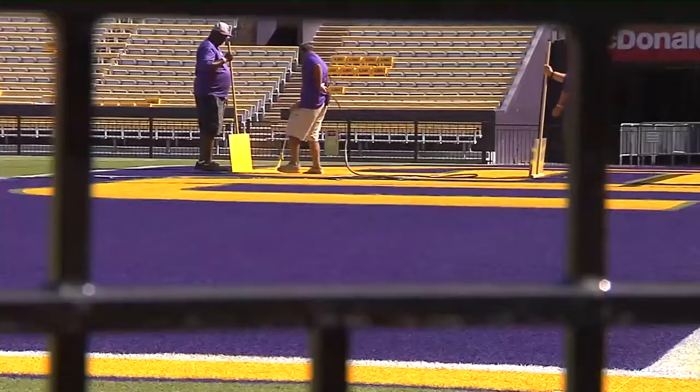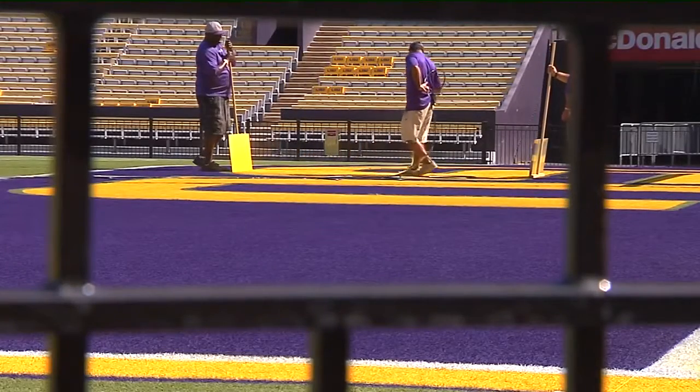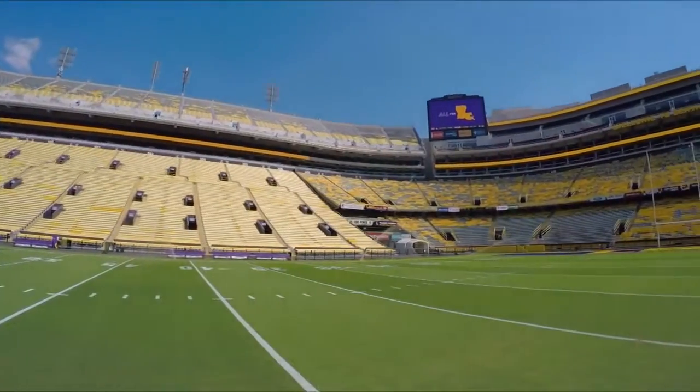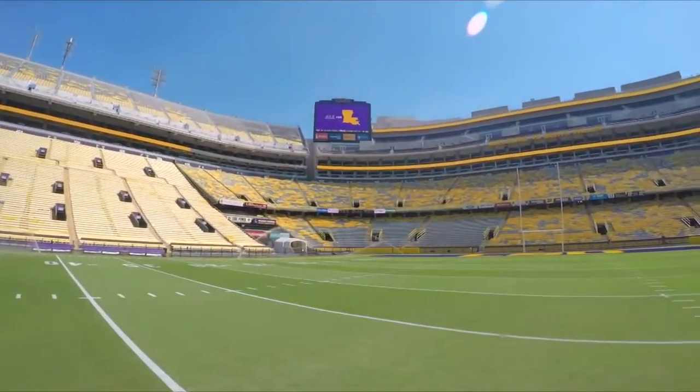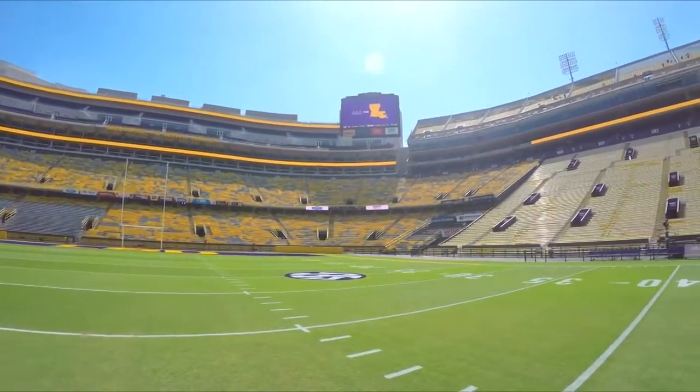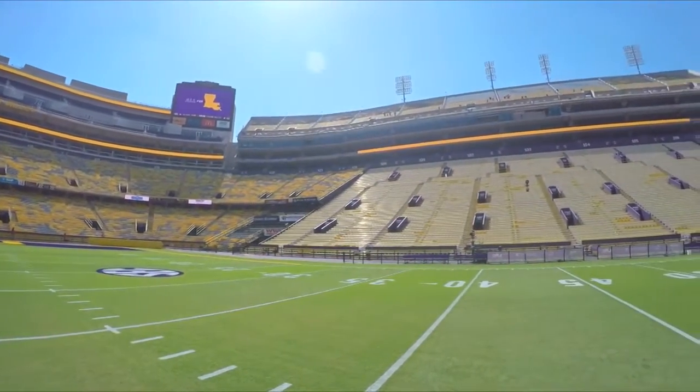Coming up in the spring there will be no more Bayou Country Superfest here at Tiger Stadium, and that was usually when the new field was put into place. Do you know how that will change things? Well, we were talking about that before the season and it gives us an opportunity to see how the field will perform after being a year old instead of six months old. It'll be fun to see what changes we can make and see how it holds up a full season from now.